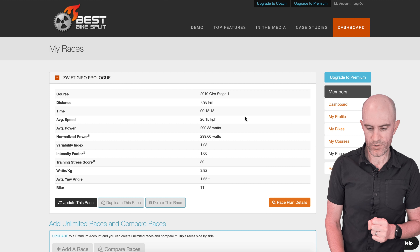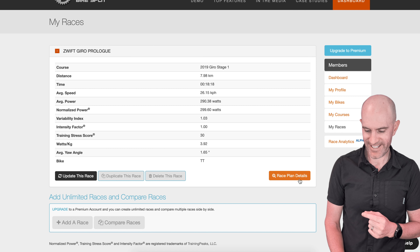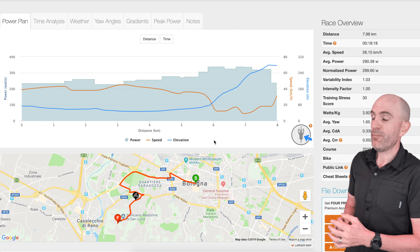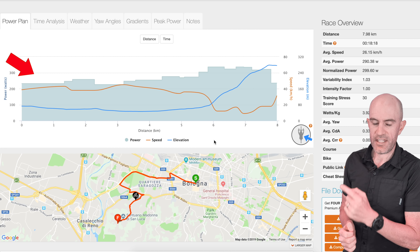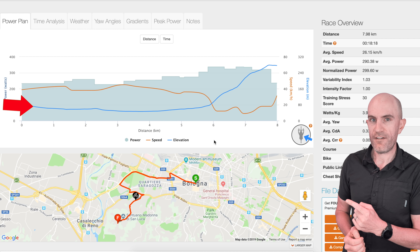Today I'm going to take you through how you can find your best pacing strategy to set the fastest time on the new Giro Prologue course on Zwift. With this new course being a prologue and a race against the clock, it's you, the road and the stopwatch. That's all you need to worry about. You don't need to worry about chasing riders or riders passing you. It's just setting the best time that you can set. There's no drafting here.